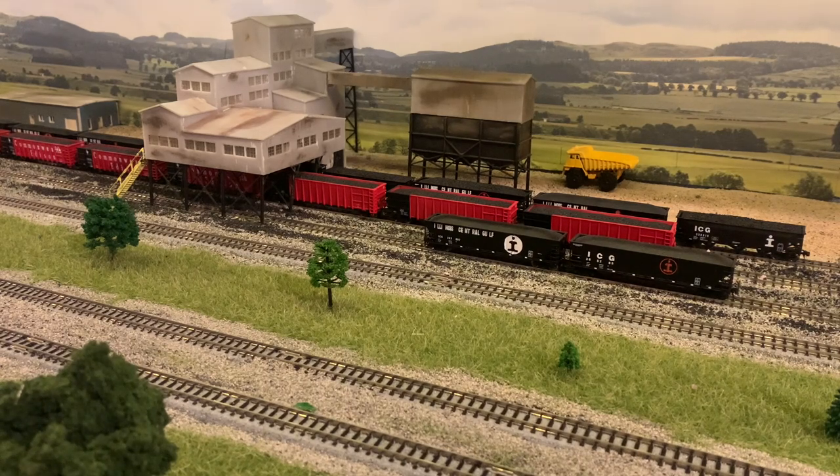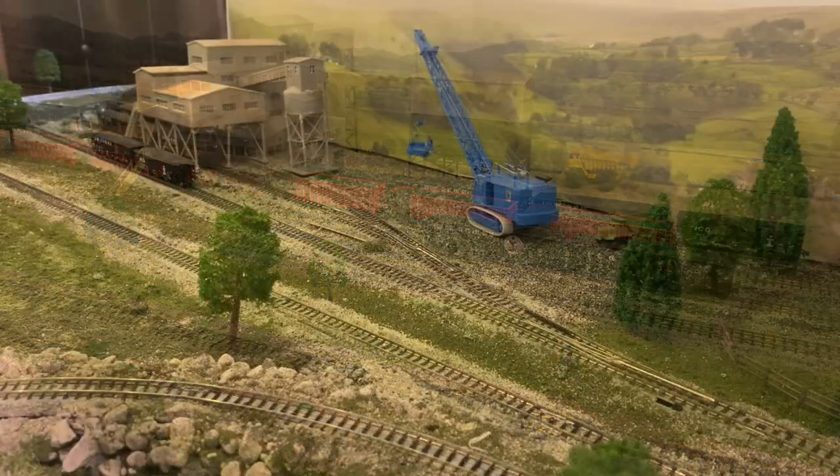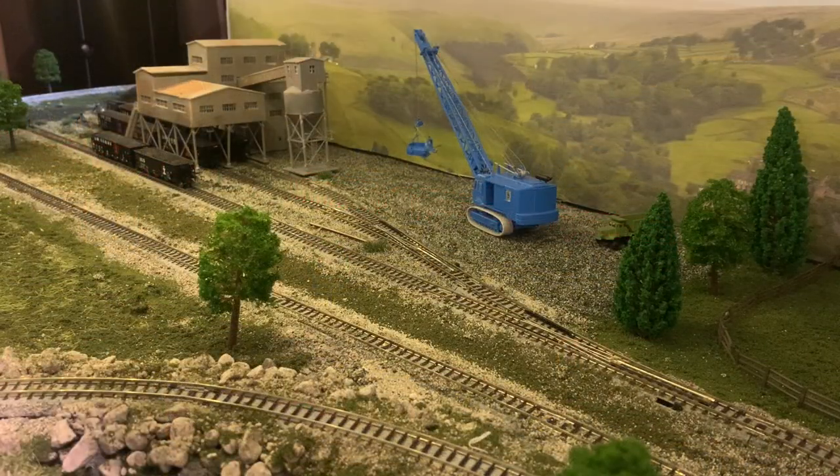The economy in southern Illinois changed a great deal right after the era that I'm modeling. I'm modeling the last days of what once was — a way of life that no longer exists. As I had mentioned earlier, about the time that I'm modeling, Streamlined Mine's tipple had burnt down. The coal was actually being shipped over to Captain Mine for processing and then shipped out from Captain Mine.